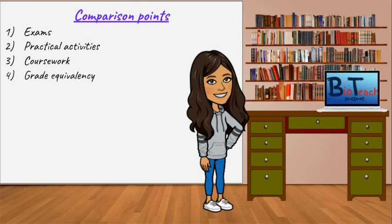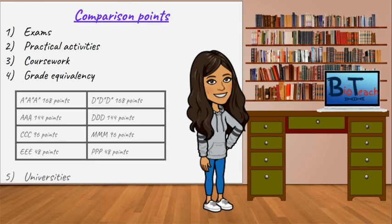The next point is grade equivalency. The table here shows you the grade equivalents compared from A-levels to BTECs. Essentially, 3 A-stars are equivalent to 3 D-stars on the BTEC programme because they're equal to the same number of UCAS points. It's the same for 3 As being equivalent to 3 Ds on the BTEC programme, which is equivalent to 144 points, and so on until you get to 3 Ps on the BTEC, which is equivalent to 3 Es at A-levels. That hopefully makes it easy to understand how these two qualifications are pretty much equal to each other.